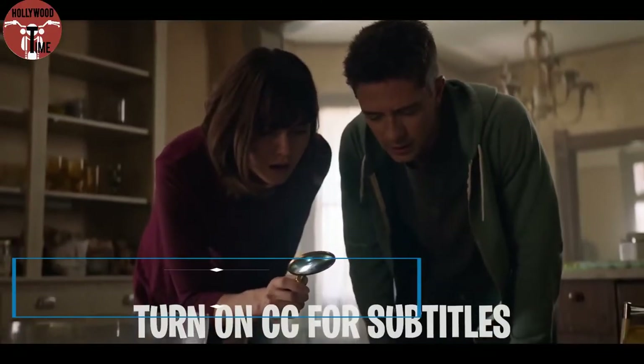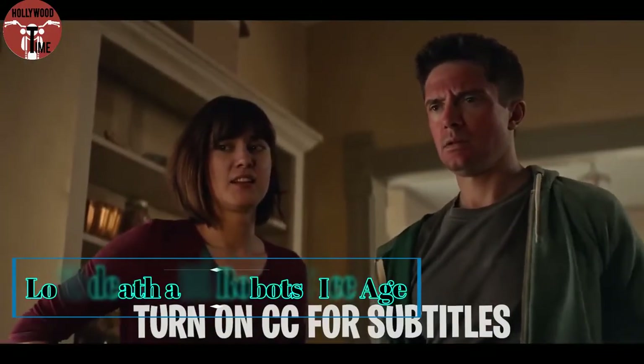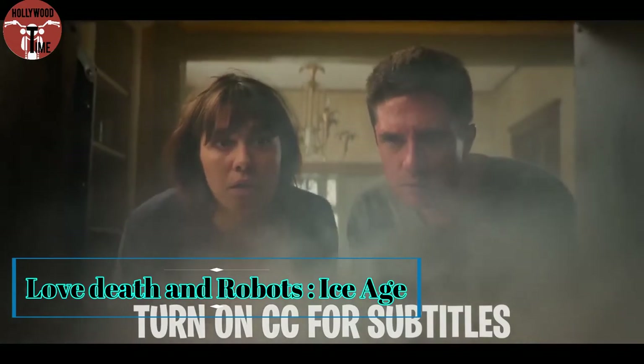Hello there. Today we will explain a series — Love Death and Robots: Ice Age.